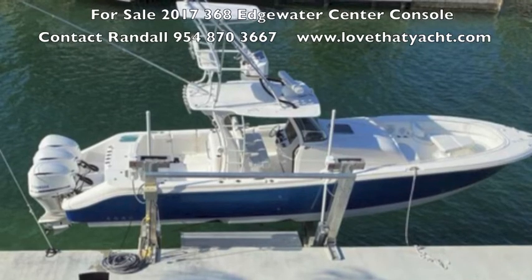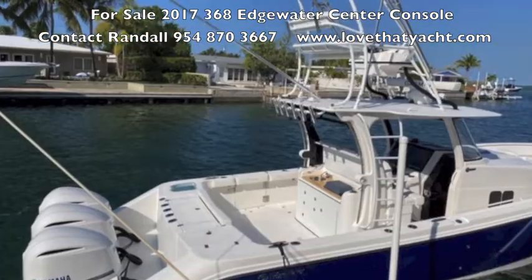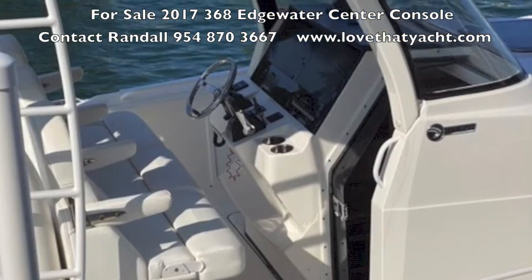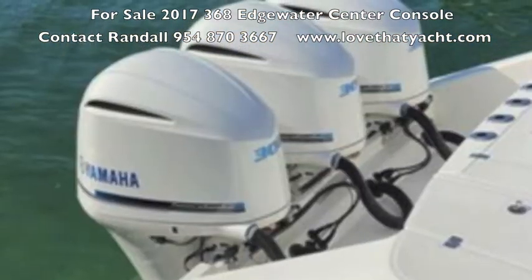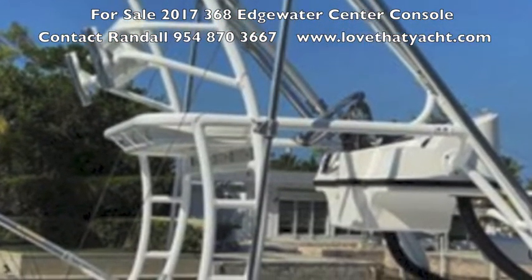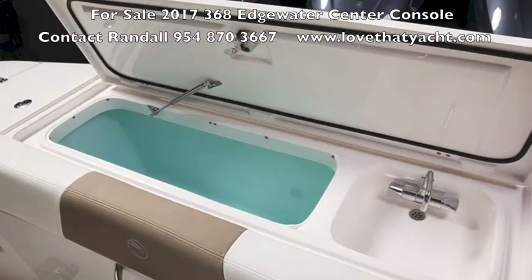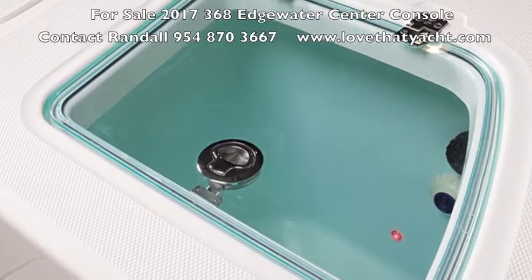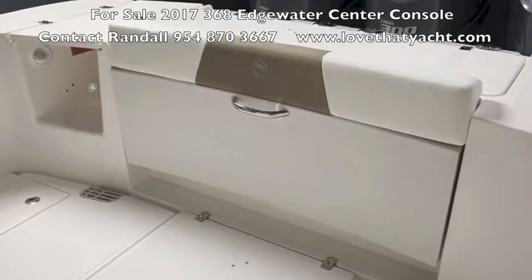I'm Randall Burt with Love That Yacht, showcasing a 2017 368 Edgewater Center Console with a Cuddy. This is a practically new boat, sitting on a lift behind the owner's home. It's got triple Yamahas — a spectacularly clean boat in so many ways. It's got a live well, a cutting area, tackle box, and just all kinds of equipment. It is set up to fish and set up for the owners to enjoy.